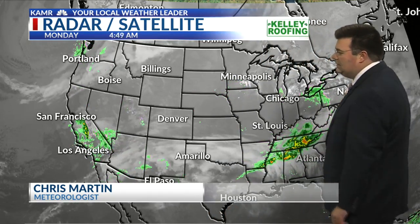The fog is continuing across mainly the northern and northeastern parts of the Texas Panhandle, all the way up into southwestern Kansas.